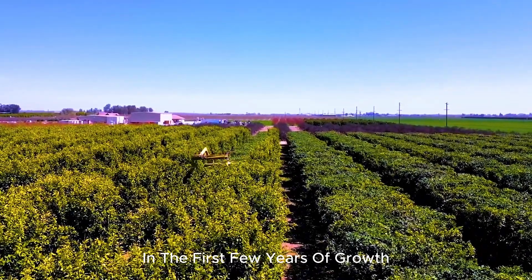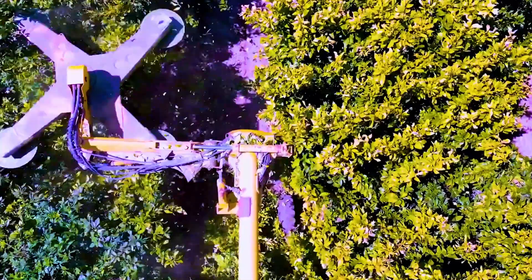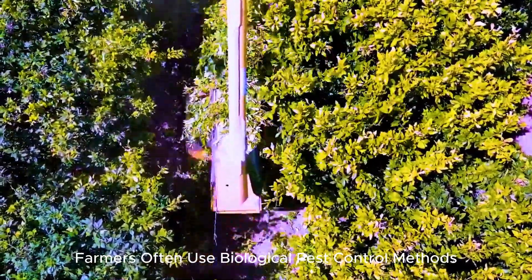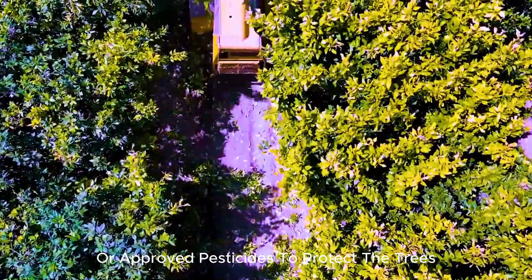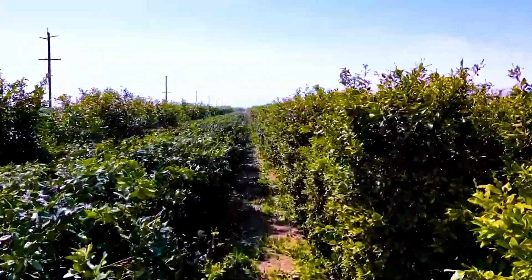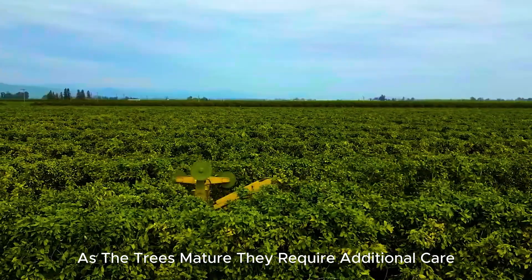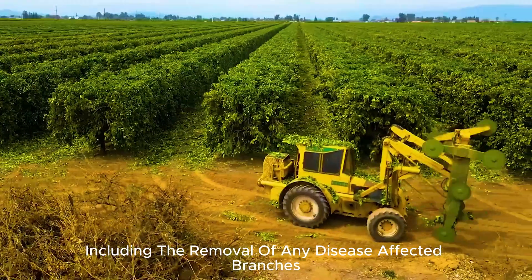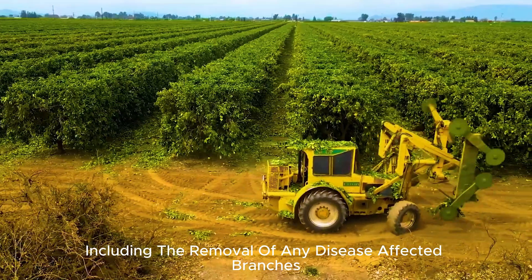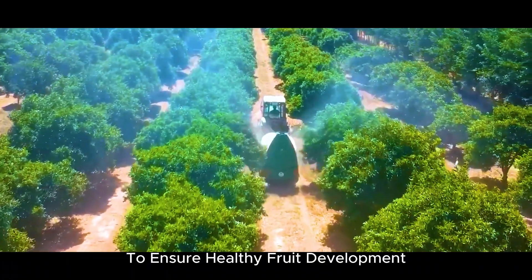In the first few years of growth, orange trees are susceptible to pests and diseases. Farmers often use biological pest control methods or approved pesticides to protect the trees. As the trees mature, they require additional care, including the removal of any disease-affected branches and the application of fertilizers to ensure healthy fruit development.